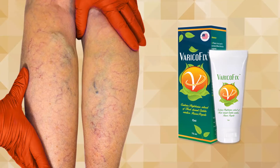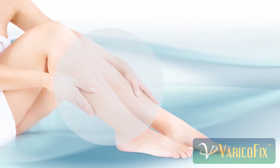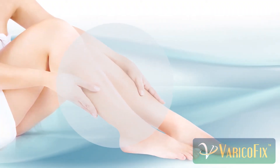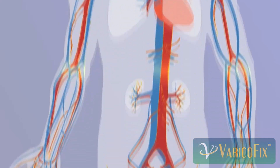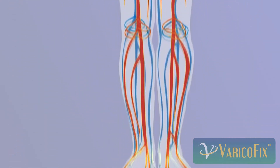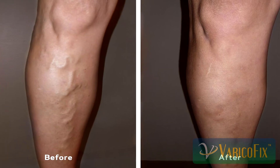To save your legs, rely on VaricoFix, a cooling gel that delivers pain-relieving and toning compounds to the inner side of the vein and its malfunctioning valves. VaricoFix also decreases blood pressure so that enlarged, painful veins can gradually shrink back to their normal size.